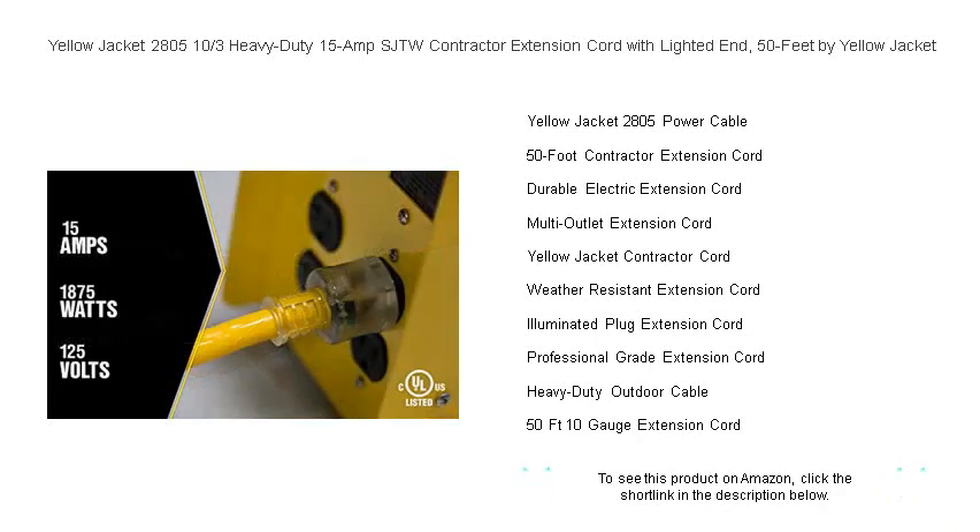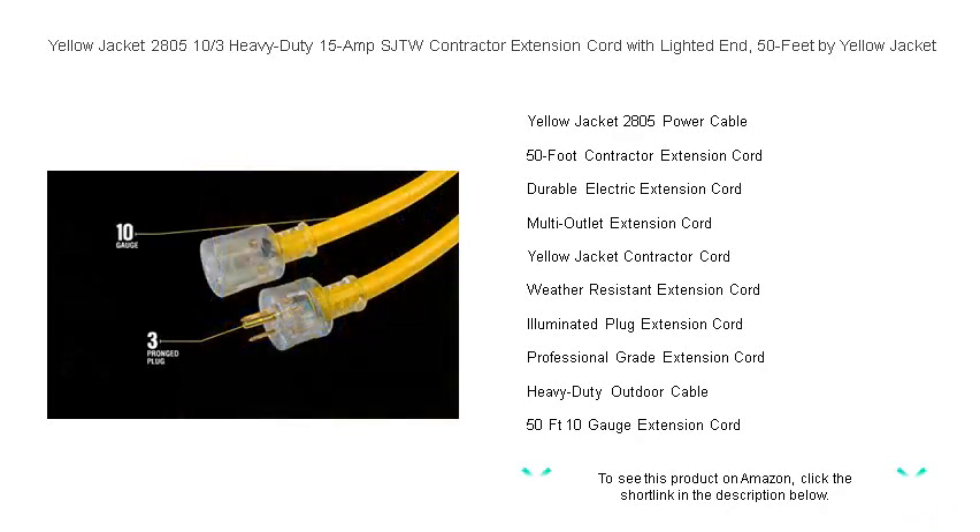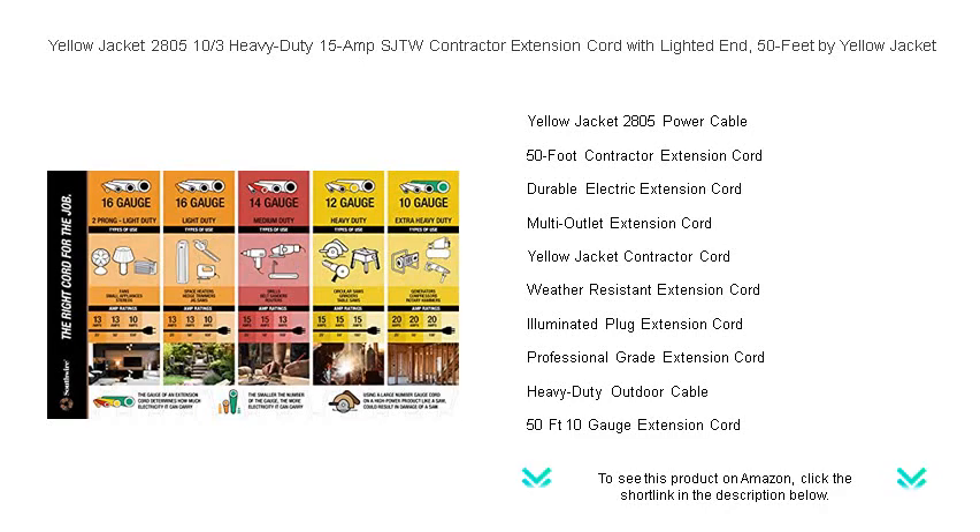Equipped with a lighted end, it indicates active power, thus heightening safety during use. Say goodbye to interruptions and inadequate extension cords. The Yellow Jacket 2805 is the reliable powerhouse that brings electricity to your fingertips, wherever the job may take you. Plug into excellence and keep your projects energized with this must-have tool for anyone serious about their craft.